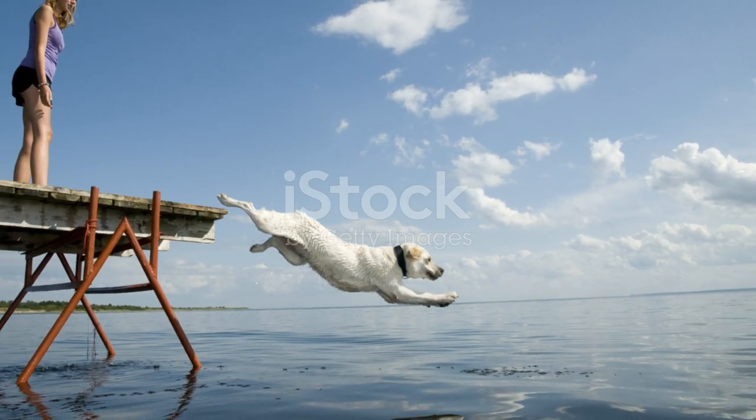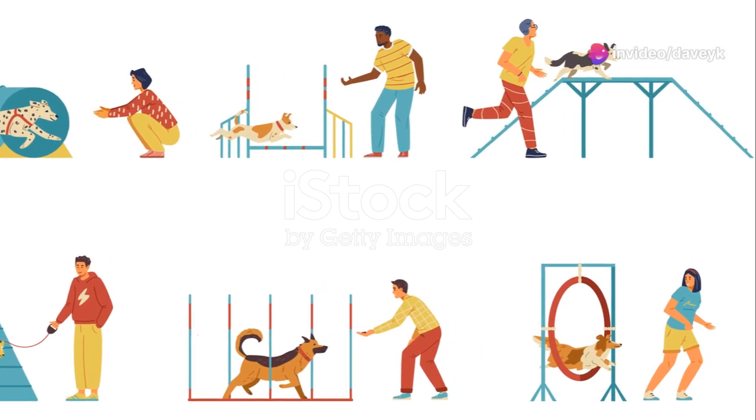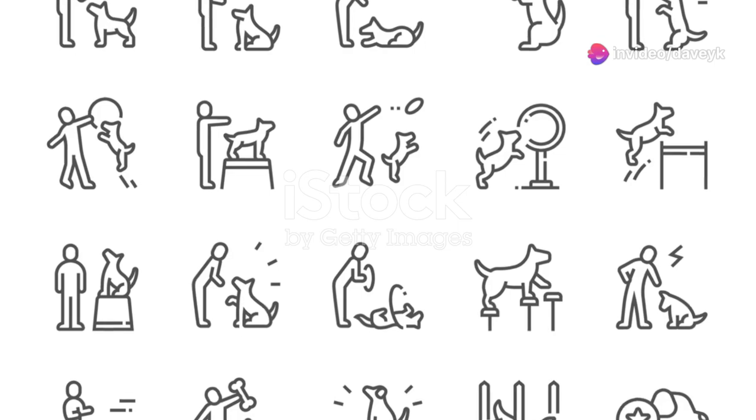Hack number 7: Turn it into a game. Dogs love to play, so make training feel like playtime. It keeps their interest piqued and makes learning a joy rather than a chore.